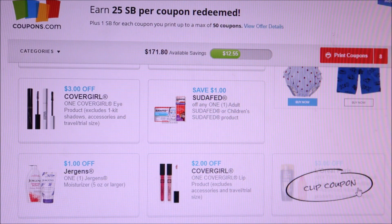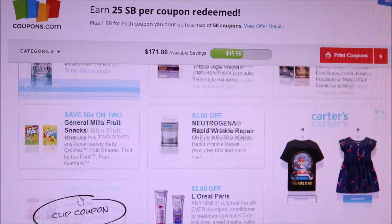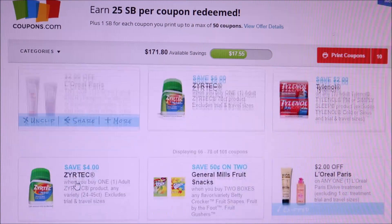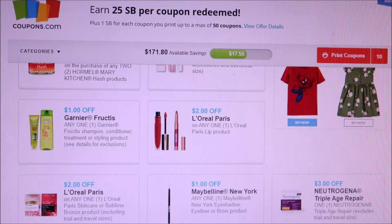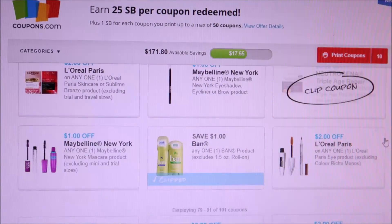Here we got a dollar off Sudafed, three dollars off CoverGirl Eyes, L'Oreal, three dollars off — I'm going to print that off. Just in case, you never know, there are some deals they redo. More Jergens and L'Oreal — I'm going to print this one off just in case. Here's one for a dollar off Garnier for tees; usually we get three off two or four off two. More L'Oreal — they feel like they're repeating themselves.